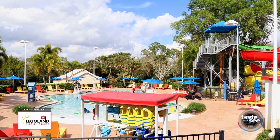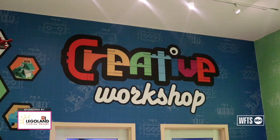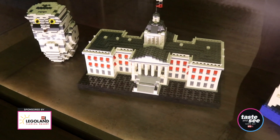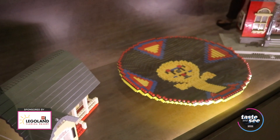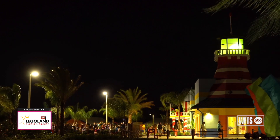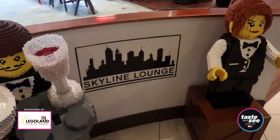Each of our hotels has their own pool and outdoor areas where kids can play. Our creative workshops offer a great opportunity for kids to get together with a master model builder and learn how to build something right here in the hotel. And if you're an adult looking for time away in the evening, we do have our Smuggler's Bar and the Skyline Lounge.